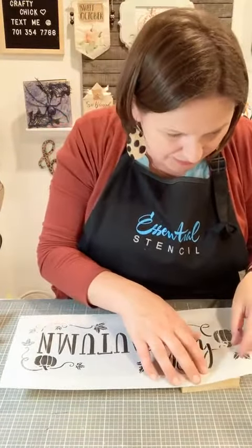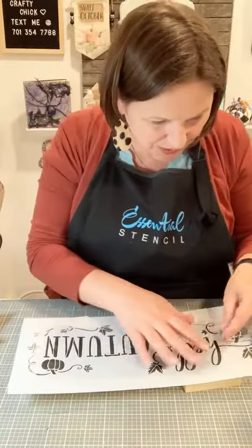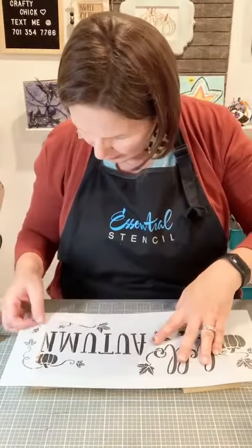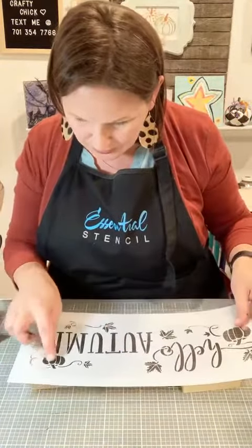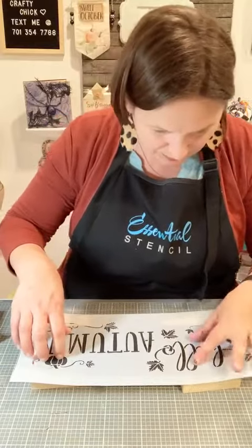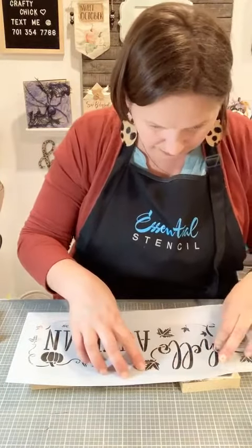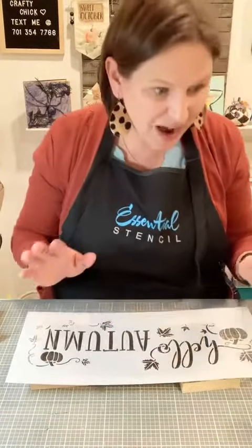Now that my buttons are on there, fitting the stencil is going to give me a little trouble. I should have stenciled first and added buttons after. But we'll make it work — you can move the stencil around and put your letters wherever you want. I think I want to leave room for some of the scrollies. I don't mind if I lose the pumpkin, but I really like the scrollies. The 'hello' needs to shift over a bit, so I'll do 'hello' first, let it dry, then move the 'autumn' in.